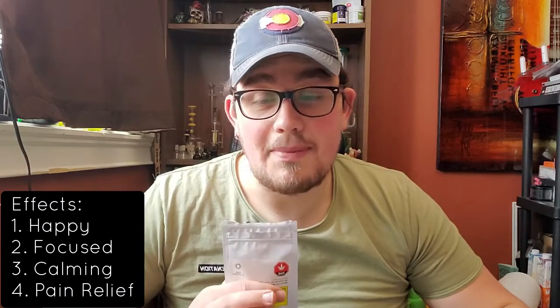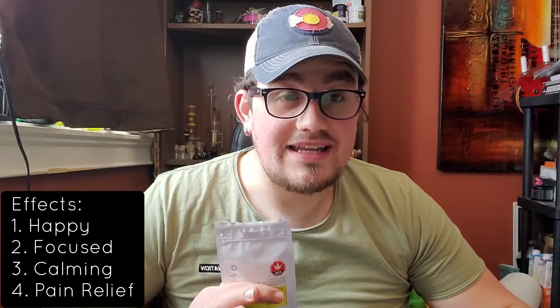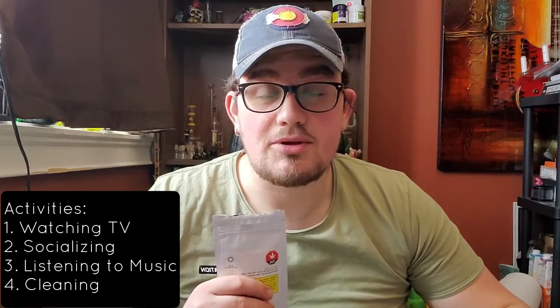Under a carpet of milky trichomes, leaves range in colour from bright fern to deep emerald green, tangled with delicate amber pistils. Island Honey offers aromas and flavours of sweet spices, honey, and lemon curd. The top four effects felt after smoking are happy, focused, calming, and pain relief. Top activities include watching TV, socialising, listening to music, and cleaning. Top method of consumption is the joint, and its scents are sweet, earthy, and citrus.